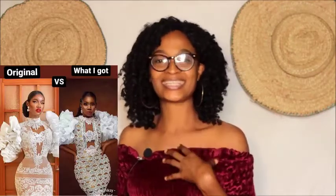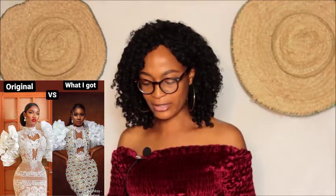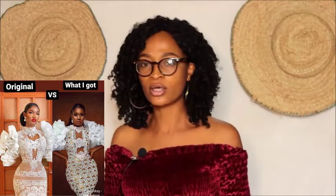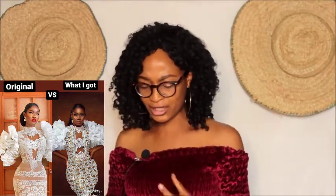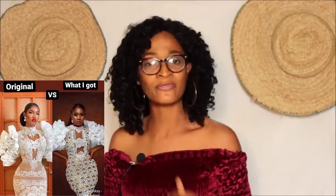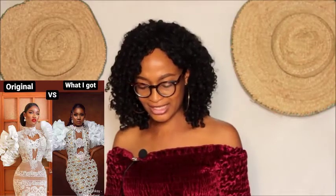Now let's look at another picture — wow, this blew my heart away! The original is so gorgeous — I love the red lipstick. And look at what she got: although the fabrics are not the same, this person made a good job. The appliques are different but they make even more sense and are more beautiful than the original. I'm actually liking the fabric of what she got more than the original — this is creativity!